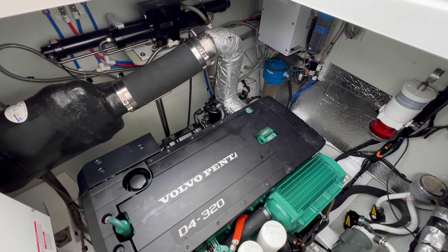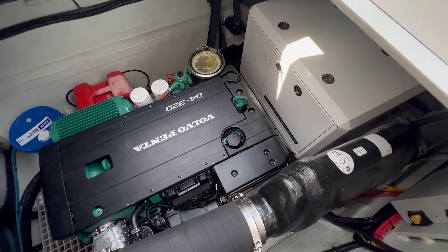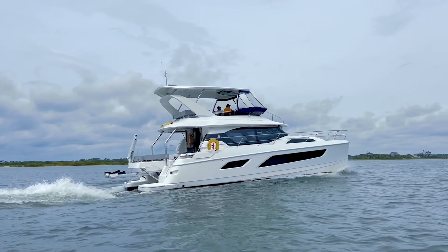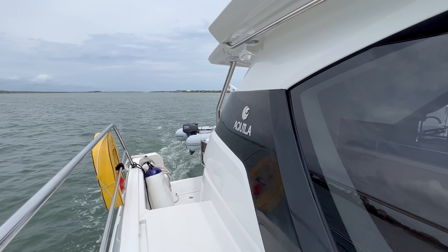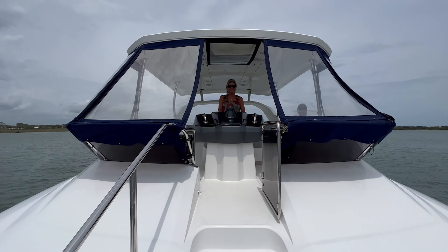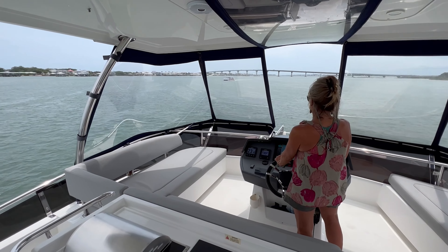Taking a look in the mechanical spaces, we see the Volvo 320 horsepower turbo diesels. These motors can push the boat to a 21-knot top speed at about 3,100 RPM, or can run at max efficiency around 1,900 RPM at about 8.5 knots. At max efficiency, she only burns less than 6 gallons an hour total. With her 290-gallon fuel capacity, you'll have plenty of range to cruise the coast or island hop your way through the Bahamas.